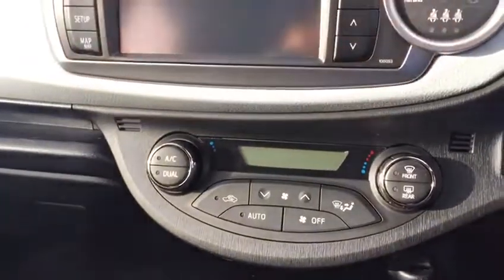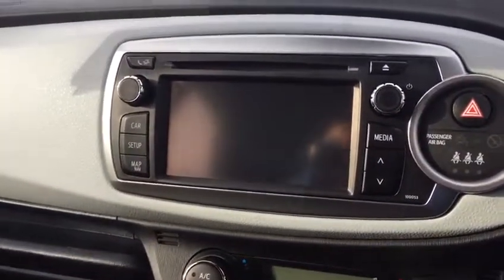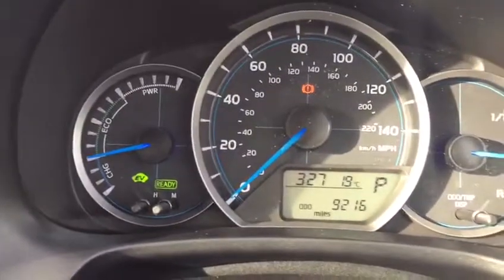Being a hybrid it's automatic, obviously. Road tax is only €170 on these, and you've got climate control, reversing camera, and push-button start. We've only done 9,000 miles on this particular car.